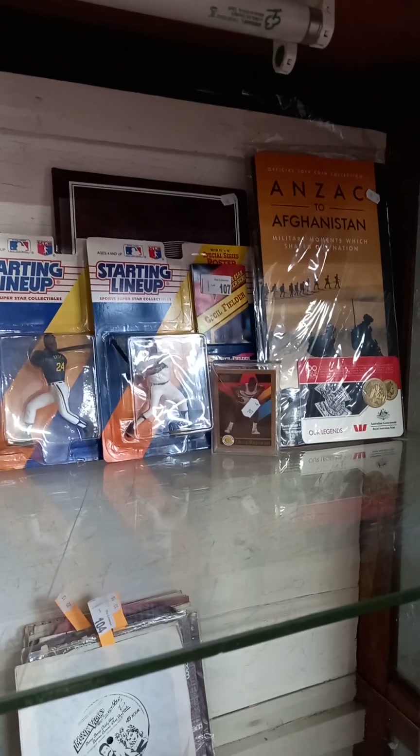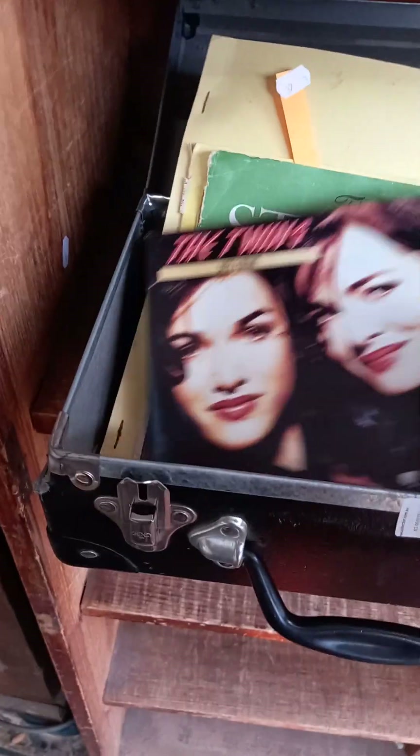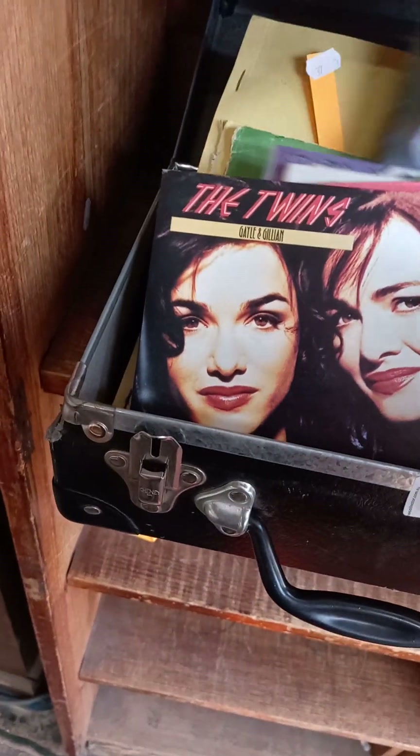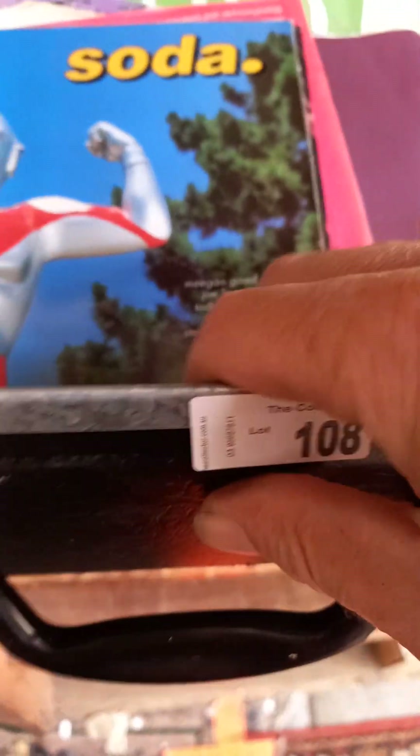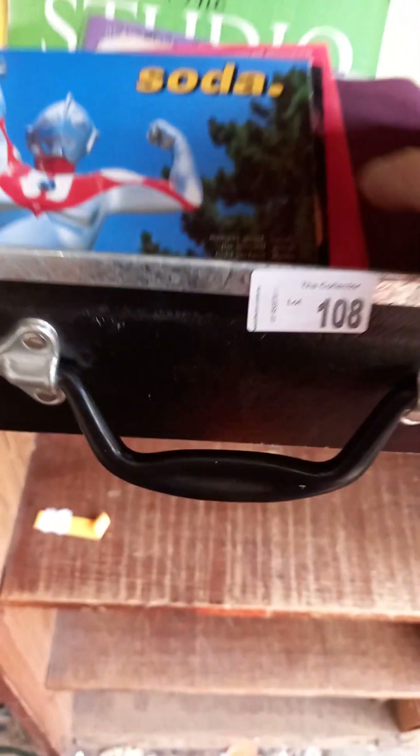Baseball and basketball stuff. Another good little group lot of mixed gear — studio magazines, some records including a bit of Soda, with a guitar by Steve Caballero. He's a pro skater. Bass guitar all right too.